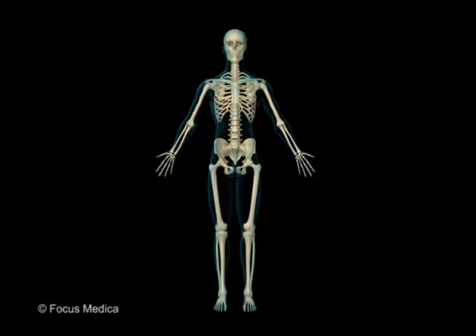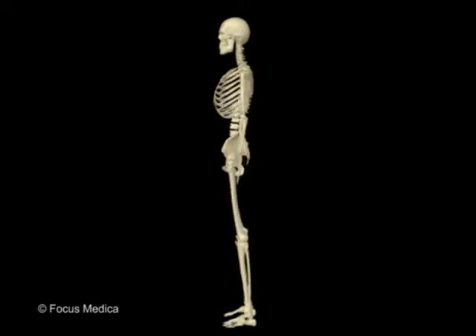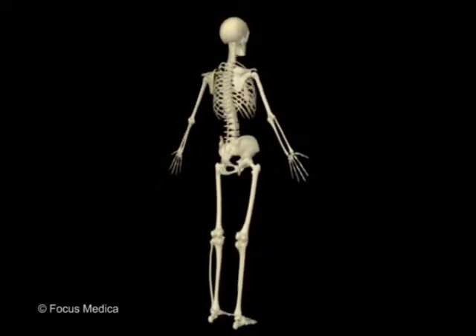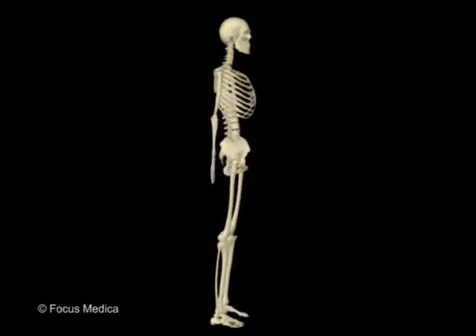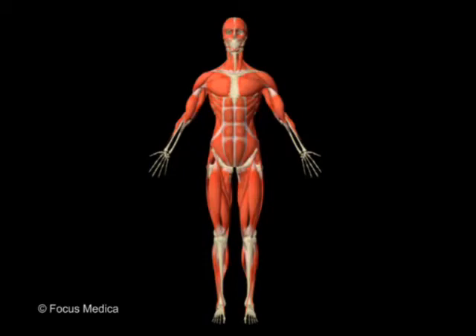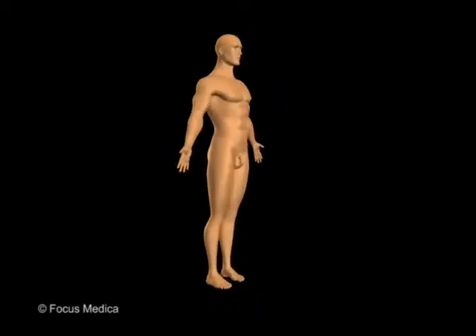You have a skeleton inside you. That's what your bones are called when they are all joined together. The framework of the human body — the skeleton, the muscles, and the skin — is a strong yet flexible construction.